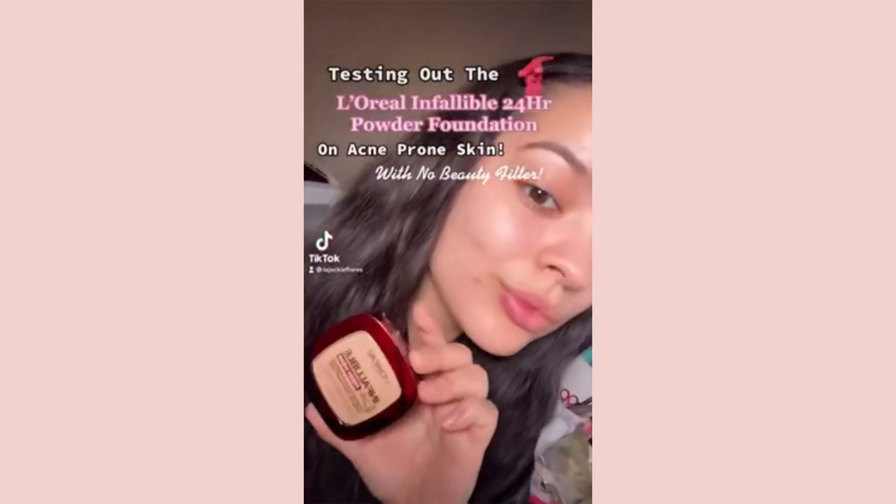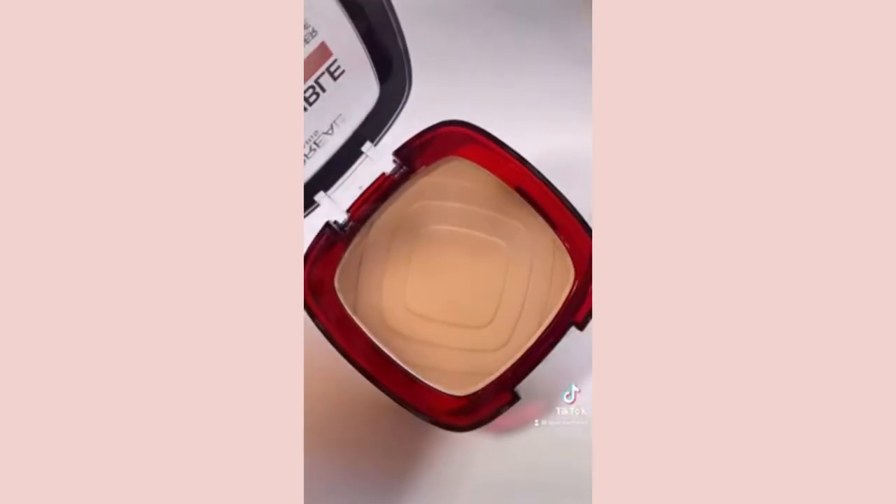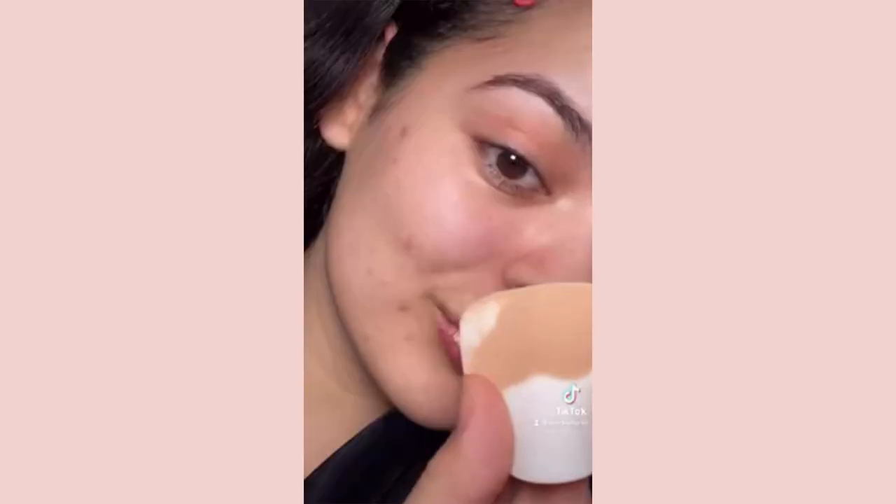I'm trying out the L'Oreal Infallible 24-hour powder foundation on acne-prone skin. I got it in the shade Ivory Buff — this is what the product looks like, and it comes with a white sponge applicator. I went ahead and primed my skin and got to applying.